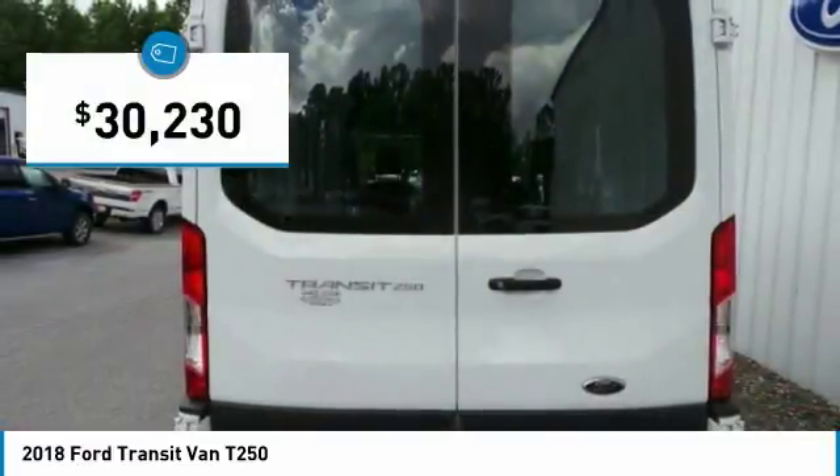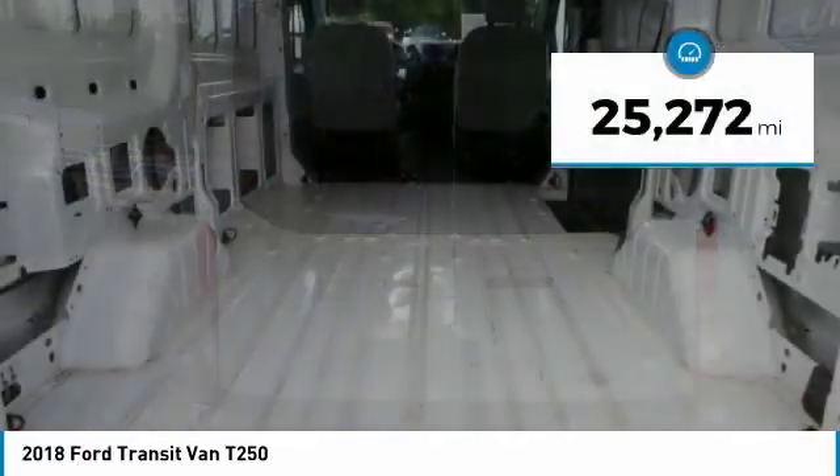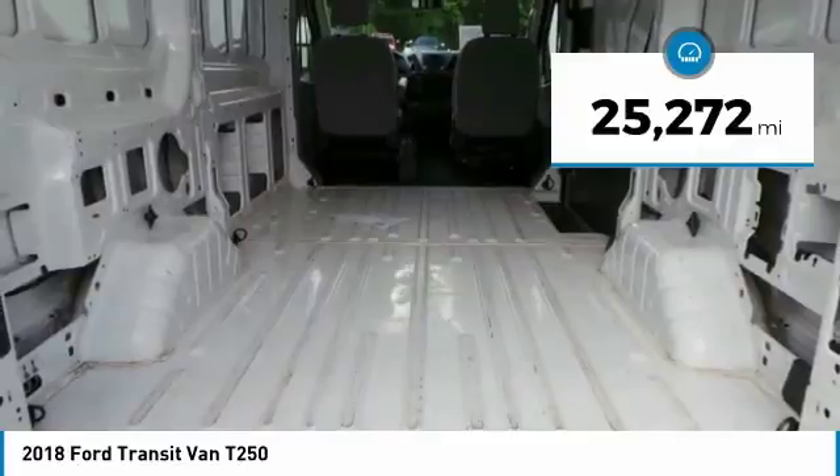It is priced below $35,000. This vehicle has less than 30,000 miles.